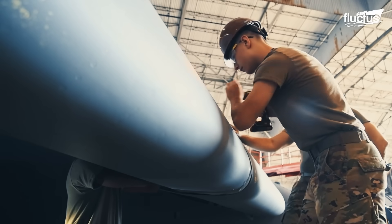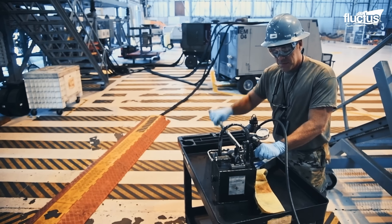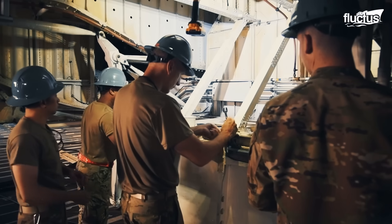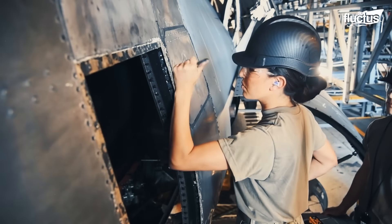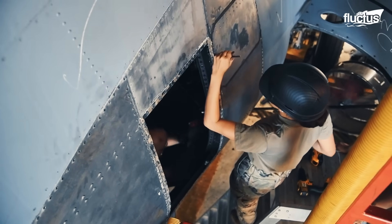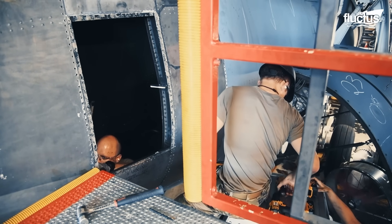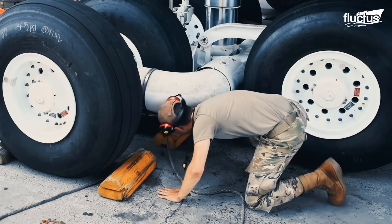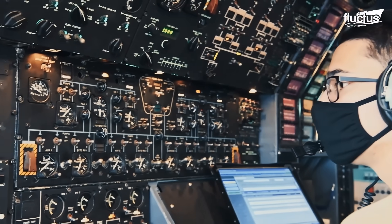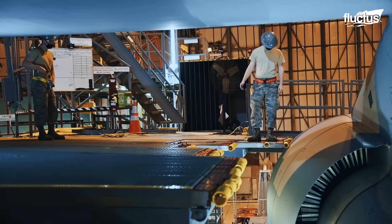Conducted in massive hangars built to accommodate the C-5's immense dimensions, phase maintenance includes thorough evaluations of the airframe, engines, hydraulic systems, and avionics at dedicated isochronal inspection docks. Each phase focuses on specific components, ensuring meticulous attention without requiring extended downtime. These inspections identify wear, corrosion, or hidden system issues before critical failures occur, extending the C-5's service life and maintaining fleet availability.